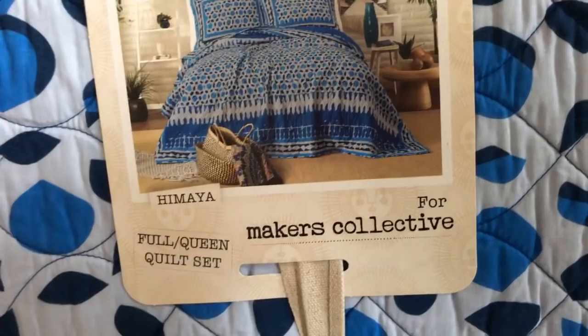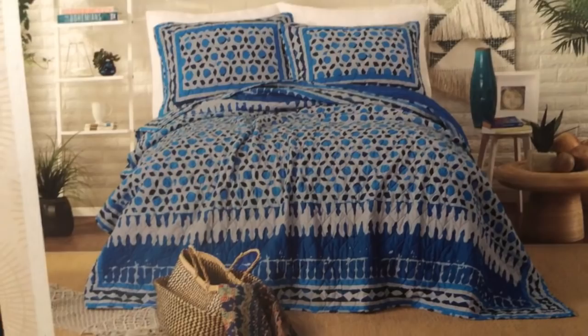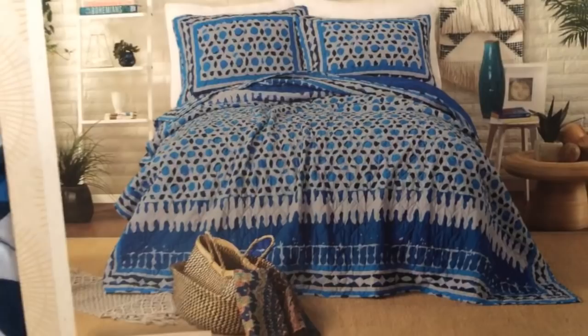Peace and blessings! Welcome to my afro-centric home decor and style channel — this is Lisa Marie Goodson. As promised to some of you from my other Blackberry Beauty channel, I wanted to show you the quilt set I got: the full queen quilt set called Blue Hamaya. It comes with the shams, and first of all, let's look at it closely — you can see why I'm absolutely in love with it just by looking at it.